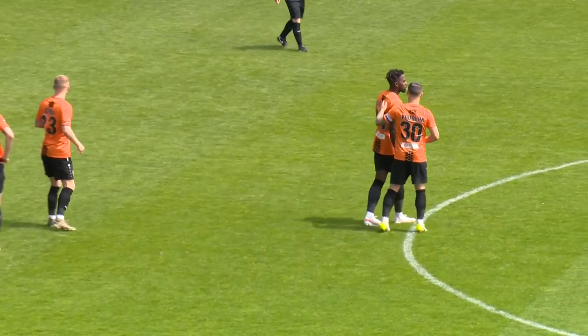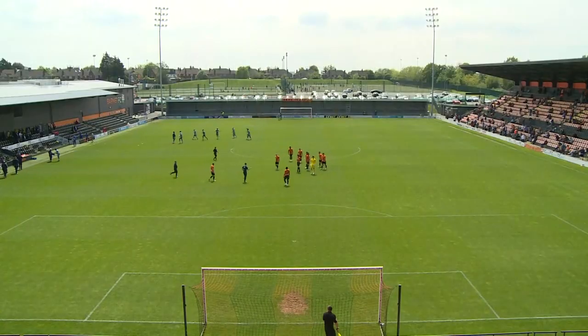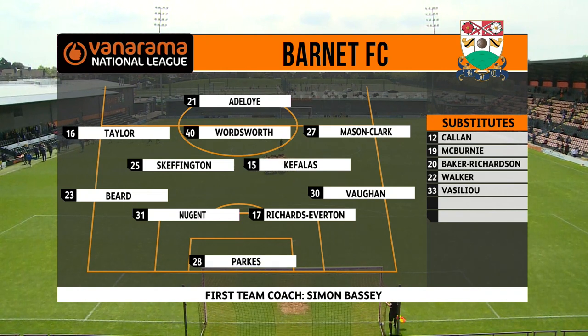We can now run through the two lineups, beginning with first-team coach Simon Bassi and how he's set up his Bees. In goal, four Barnett. Watford-Loney, Adam Parks.